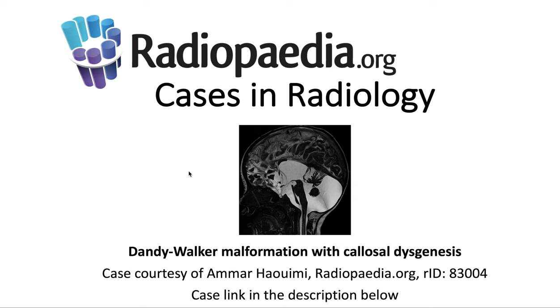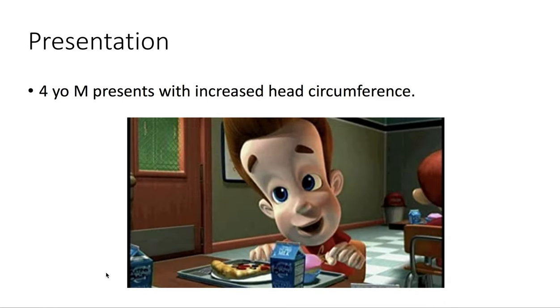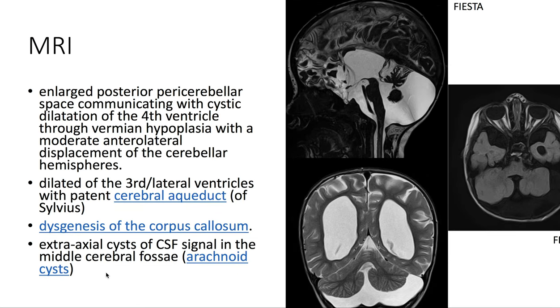Presenting today's Radiopaedia.org case in radiology: Dandy-Walker malformation with callosal dysgenesis. Case courtesy is demonstrated, and the case link is in the description below. Presentation: a four-year-old male presenting with increased head circumference.